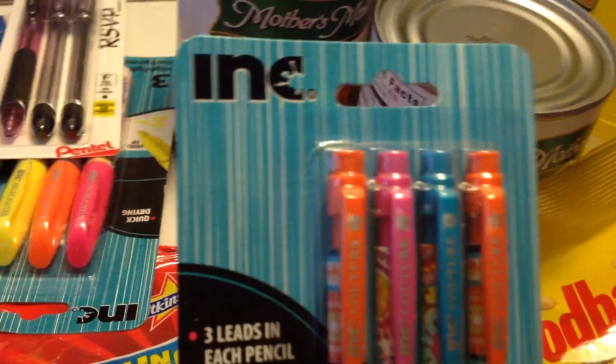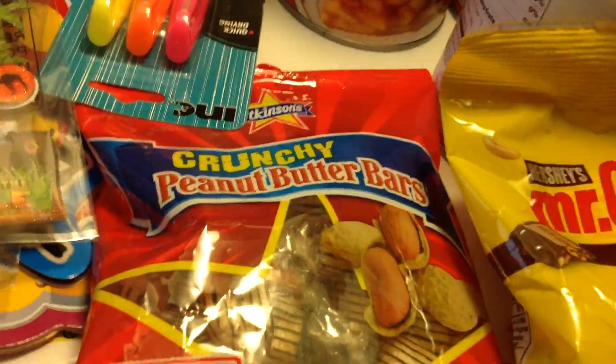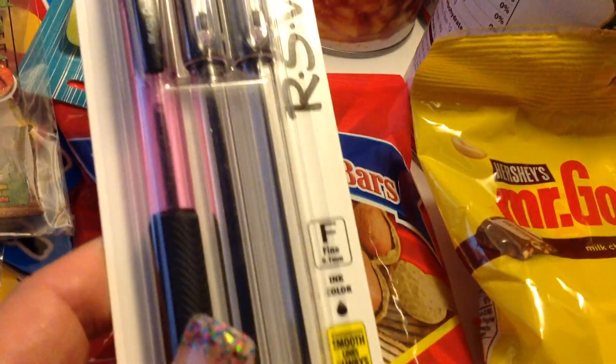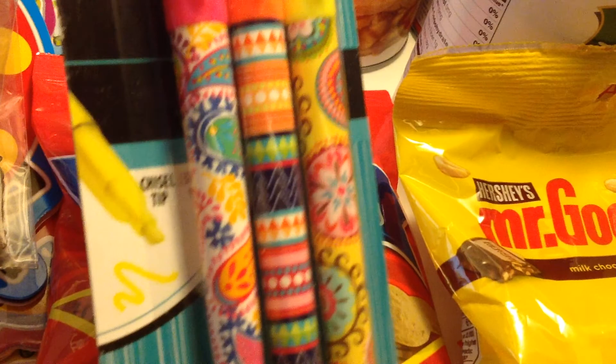I also bought some more mechanical pencils for school. I saw this same exact pen at Walmart, so when I saw it at the Dollar Tree I had to pick that up. This was also for school — these are highlighters. They're pretty. I love the pattern.